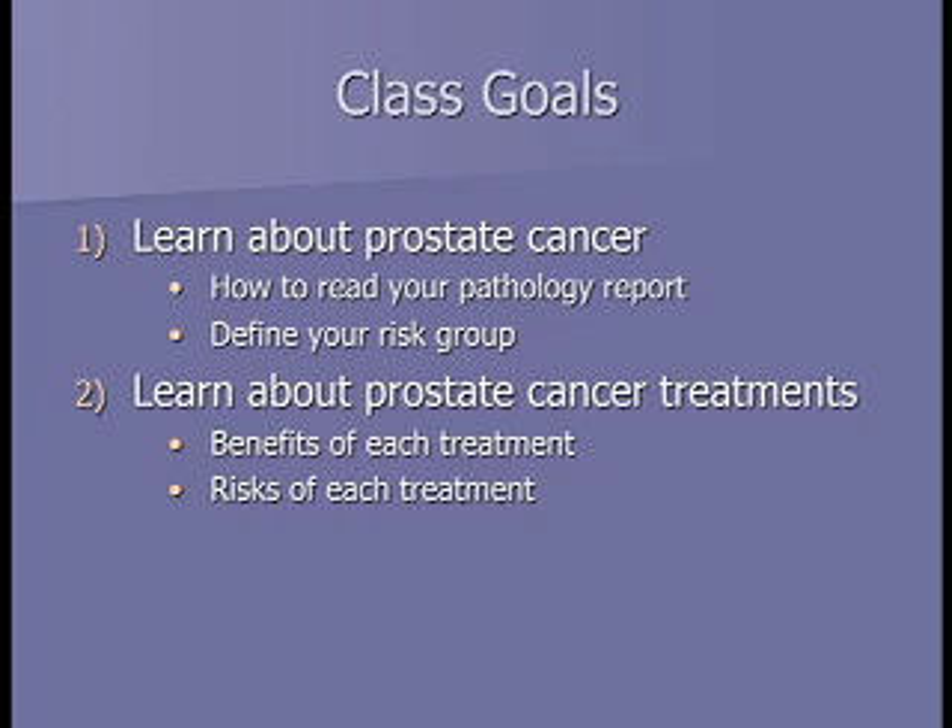The goals for the class today are twofold. The main one is helping you learn about prostate cancer—how to read your pathology report and understand how aggressive or risky your cancer is. The second part covers different prostate cancer treatments, their benefits, specifics, and side effects.